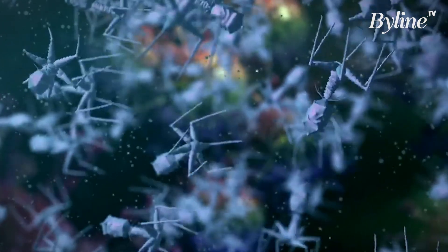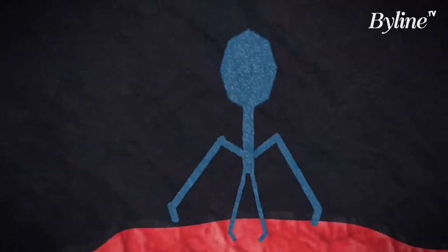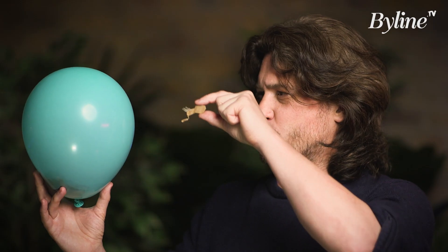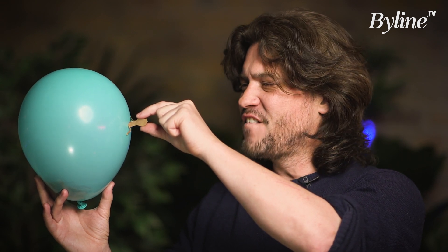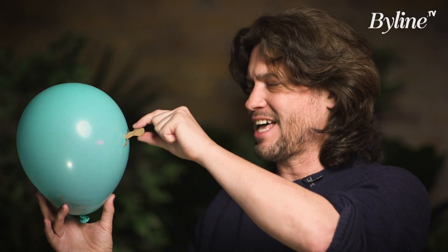It has a head, or capsid, which holds the genetic material inside, and then a tail section with tail fibres. And here's how it works. A little spaceship approaches a bacterium, lands on it, and then, by contraction, physically injects its genetic material into that cell.